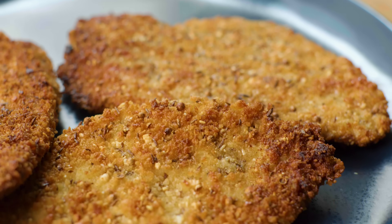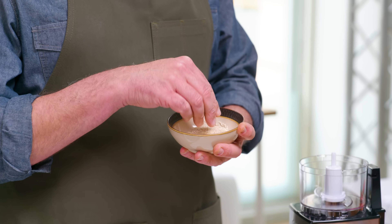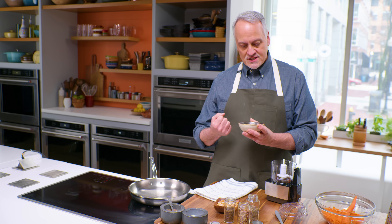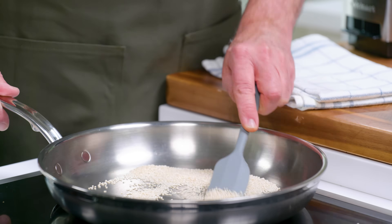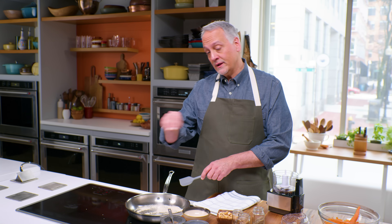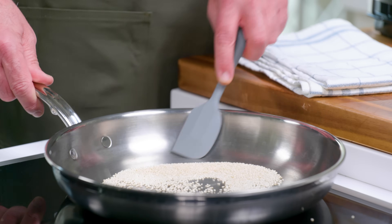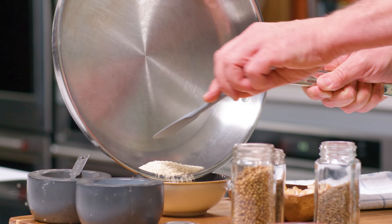Now let me show you how to make dukkah-crusted chicken cutlets with a carrot salad on the side. Dukkah is an Egyptian condiment they use on everything, from scrambled eggs in the morning to roast chicken at night. We start with untoasted sesame seeds. When you toast them — think of toasted sesame oil, that rich nutty flavor — we want to coax that flavor out. I've got a pan on medium heat; this will just take a couple minutes. You can't buy dukkah in a grocery store because it has nuts in it, which are prone to go rancid, so make it fresh and use it right away.